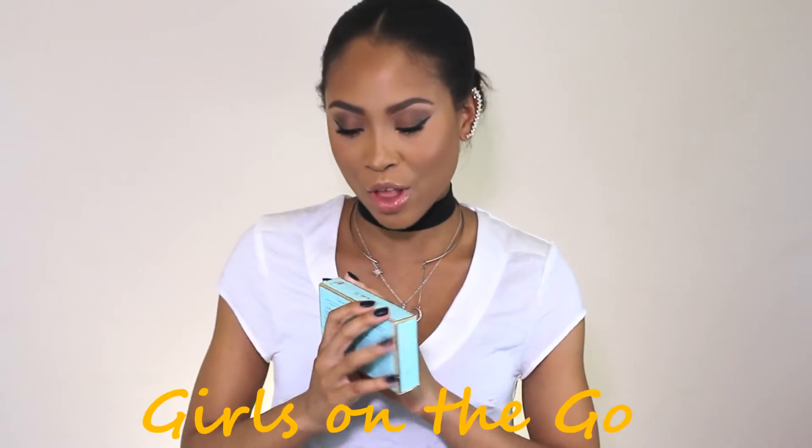Hey guys, welcome back to my channel, and if you haven't been here before, welcome! Don't forget to subscribe. Today I have a new fragrance video for you, and I know how much you guys love that. The new fragrance video I have is on Toka Girls on the Go. I just wanted to try out their iconic fragrances to see which one I would prefer.